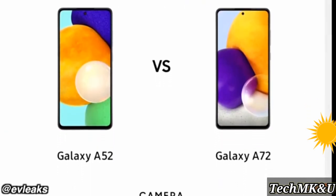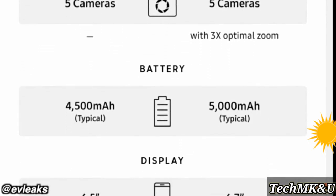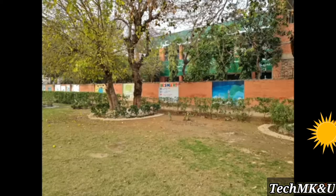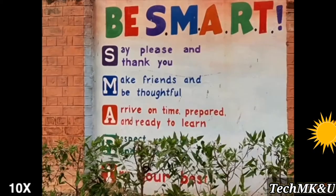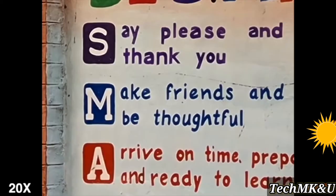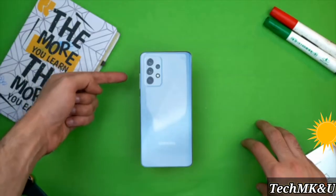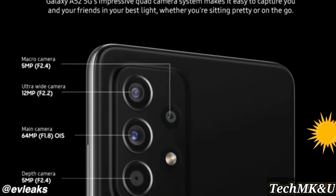One of the big differences between these two phones is that you get 3x optical zoom for the first time on a Galaxy A phone with the A72. This is pretty much the same zoom setup as the Galaxy S20 FE, so at 3x you're not going to see any loss of quality, and you can extend that zoom further from 10x all the way up to 30x. In my testing the zoom sensor has been pretty good, so I'm glad Samsung has added this on the A72. You won't see this on the A52 — instead there's going to be a depth sensor.